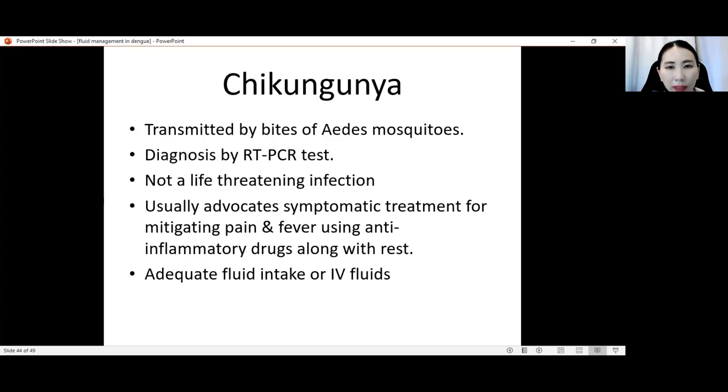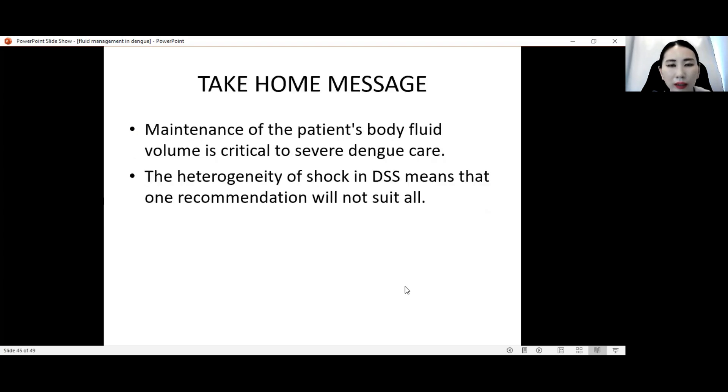Chikungunya is transmitted by bites of Aedes mosquitoes. Diagnosis is by RT-PCR test. Good news is it's not a life-threatening infection. However, it can cause prolonged irritating arthritis and joint pain even after the infection. We advocate symptomatic treatment for managing pain and fever using anti-inflammatory drugs along with rest. For this disease, adequate fluid intake or IV fluid is also important.